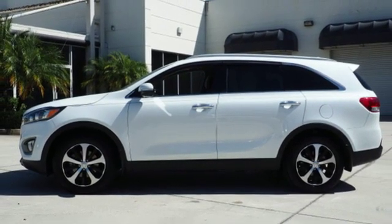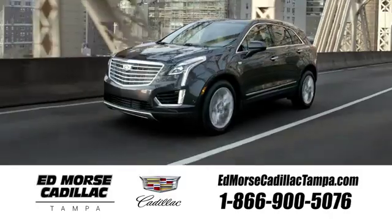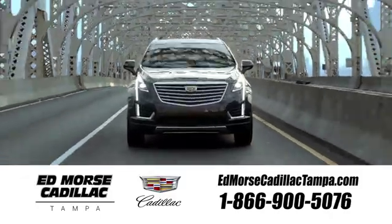You'll never know until you try. Test drive it today. Visit our website at edmorrscadillactampa.com or call us today.